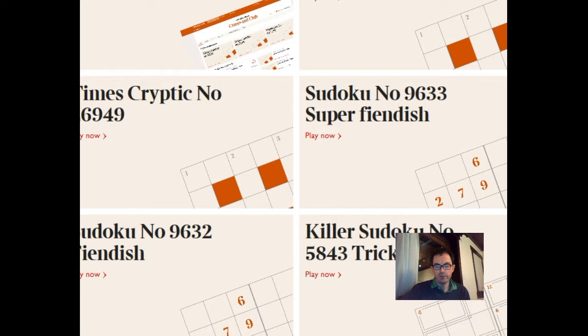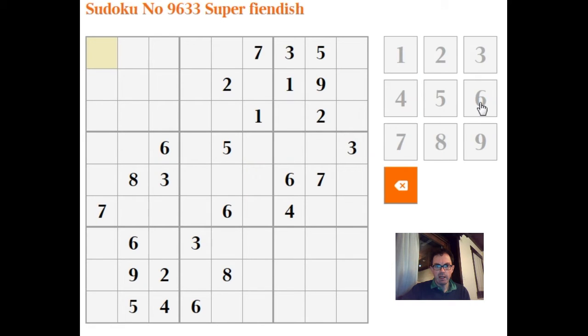Hello, welcome to another edition of Cracking the Cryptic. I thought we'd take a look at the Super Fiendish Sudoku from today's Times — it's Wednesday the 31st of January. Let's see what this puzzle looks like. I'll talk through the solve reasonably slowly and explain how to use technique to get the most out of your solve.